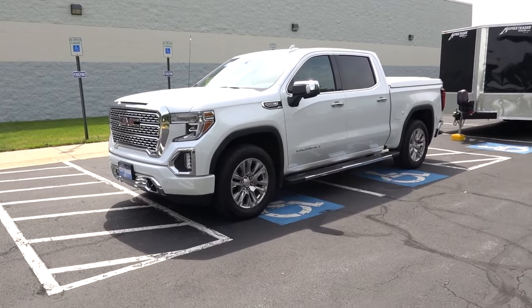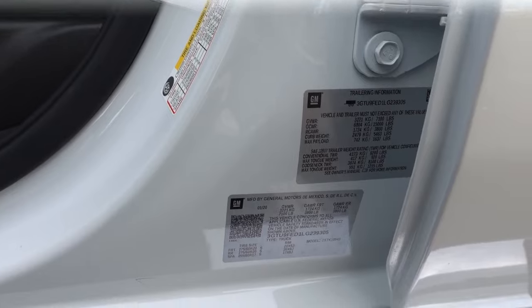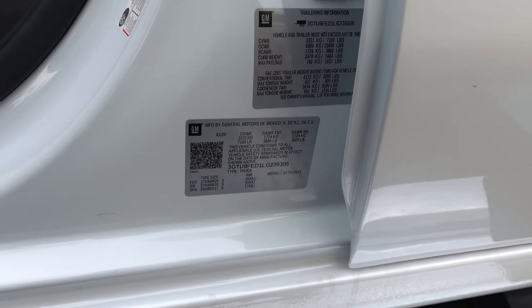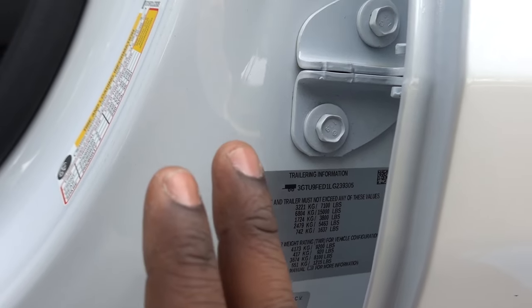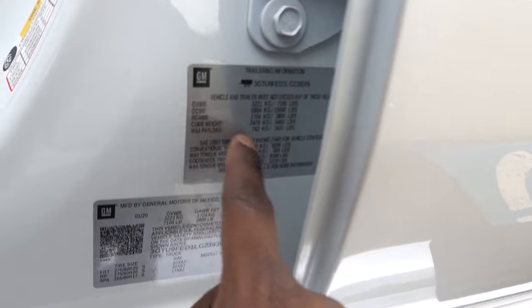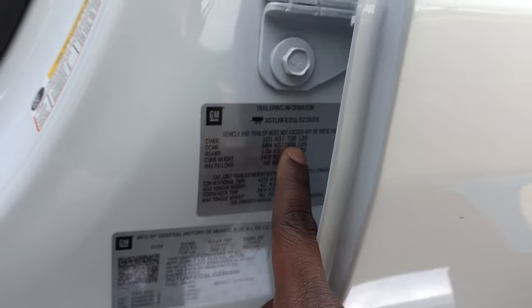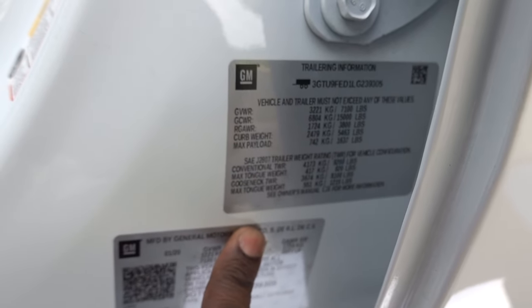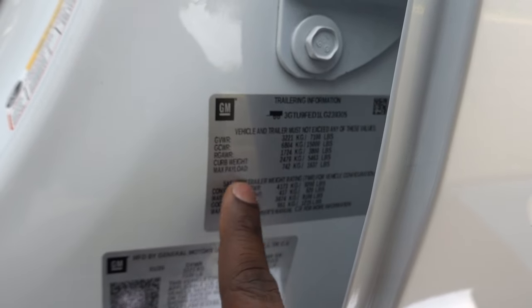It's an 11,000 mile pickup truck. Let's take a look at the tow numbers. GM does something pretty unique — they give you all of your trailering information on the door jamb of the driver's side door. They show you the gross fuel weight rating: 7,100 pounds. Gross combined weight rating with truck and trailer: 15,000. Rear gross axle weight rating: 3,800 pounds. Curb weight: 5,463 pounds. Max payload: 1,637 pounds. This truck can tow up to 9,200 pounds conventional.